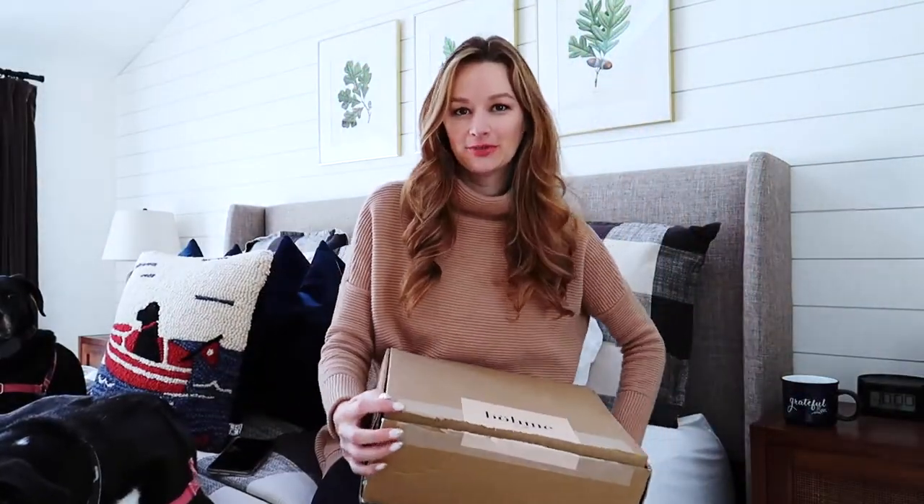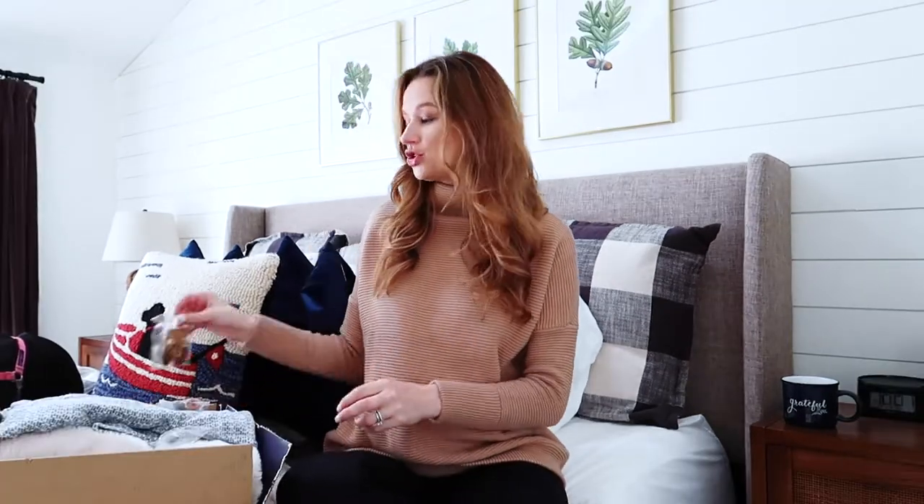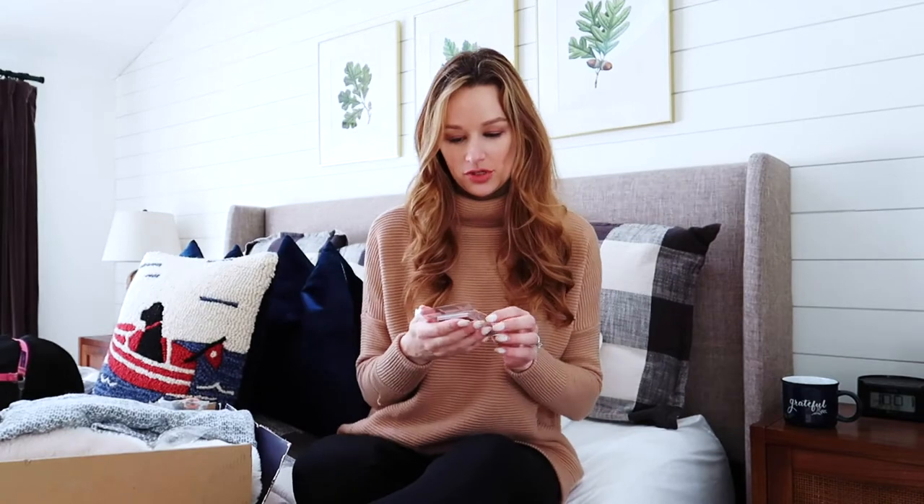Okay, part two! I did actually open this already because I used one piece for a blog post over at thecharmingdetroiter.com. I mainly picked up some jewelry pieces, a sweater, a cozy turtleneck knit for around the house, and a really cute jacket I'm excited to potentially take out west. Let me start with the jewelry — these are a little out of my comfort zone but I did like them on the website.